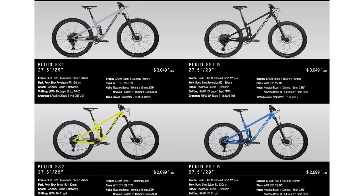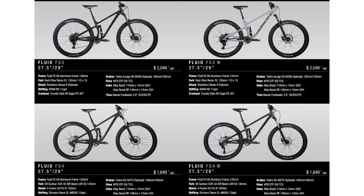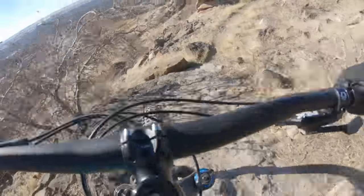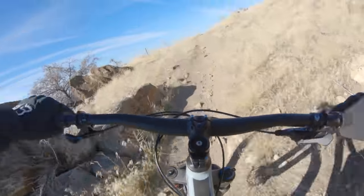Norco says the tunes between the wheel sizes provide nearly identical performance and playfulness. There are also women-specific builds and sizes extra small through medium, too. I'm on a size medium Fluid FS1 29er, retail $3,049.